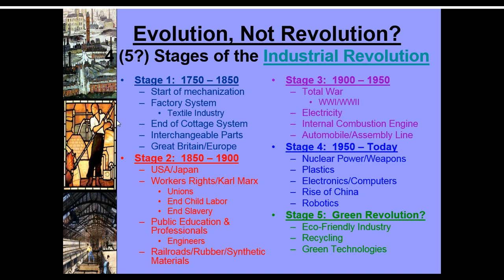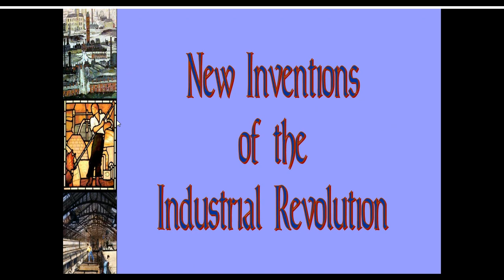From 1950 to today, you can see some of the things that develop that are in our lives: nuclear power, nuclear weapons, computers, plastics, China becoming more of a powerhouse, and robotics, which are still developing. Then the question is, what's next? Are we going to be forced to go to a kind of green revolution where we are more eco-friendly? We recycle, we use more green technologies — my house just put on solar panels to make that shift. We recycle here in school and most of you do at home.